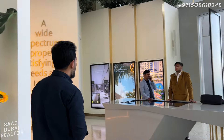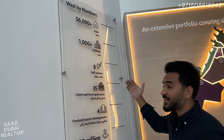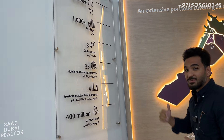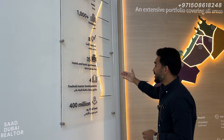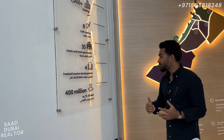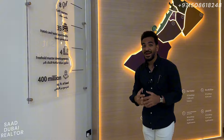Who is Wasl? Wasl is basically the government of Dubai — this is their asset management and real estate wing. You can see the numbers: they have more than 56,000 units delivered, 1,000 plus buildings, eight golf courses, 35 hotel and hotel apartments, four master plan developments, and more than 400 million square feet of land in their possession.